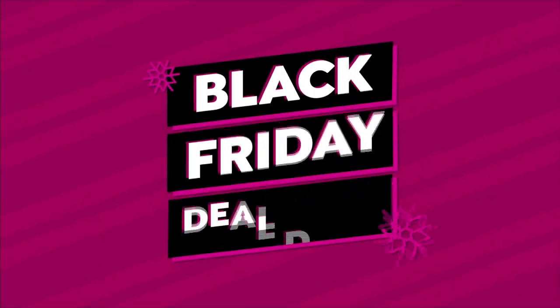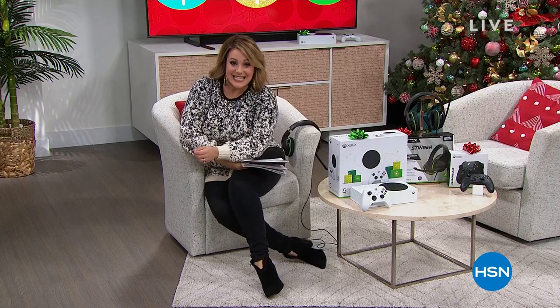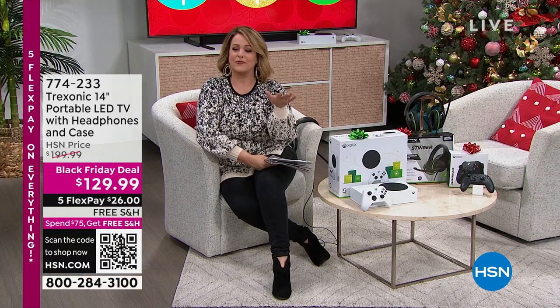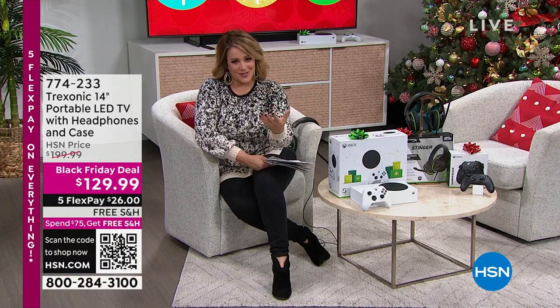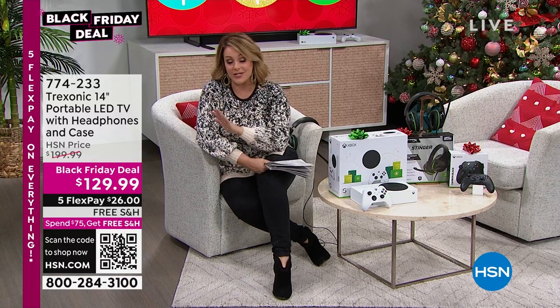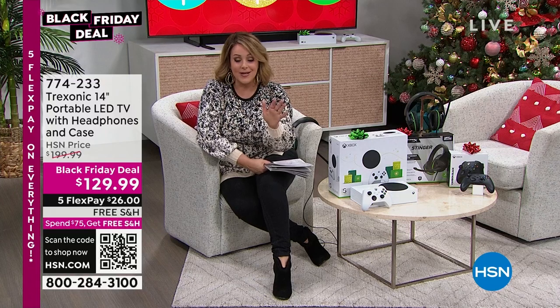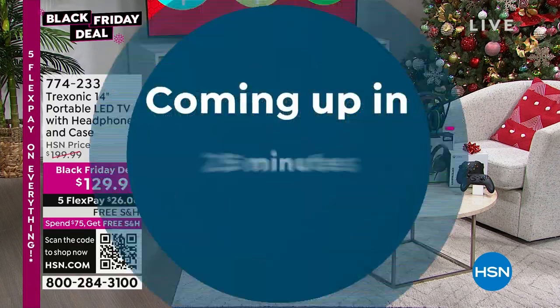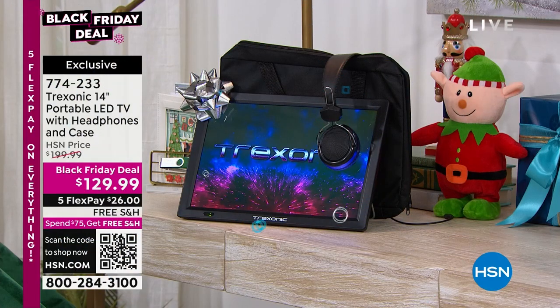It is our Black Friday deal dash and we are very excited to have the lowest prices of the season on some of the hottest giftables. Because we're in official Black Friday holiday mode, everything's on five flex pay. When you get to $75 on your purchases, your entire cart is automatically transitioned to free shipping and handling. Get your holiday shopping done and enjoy those extended holiday returns.